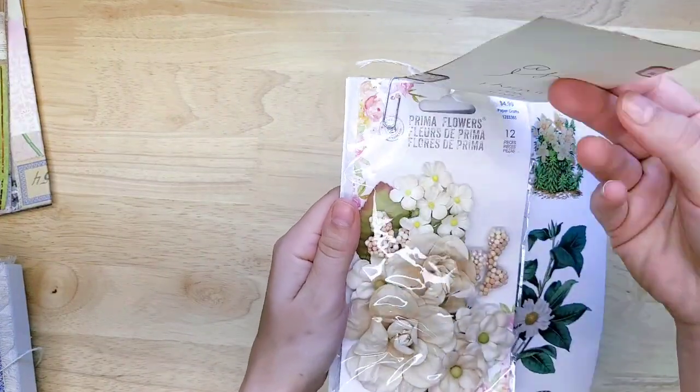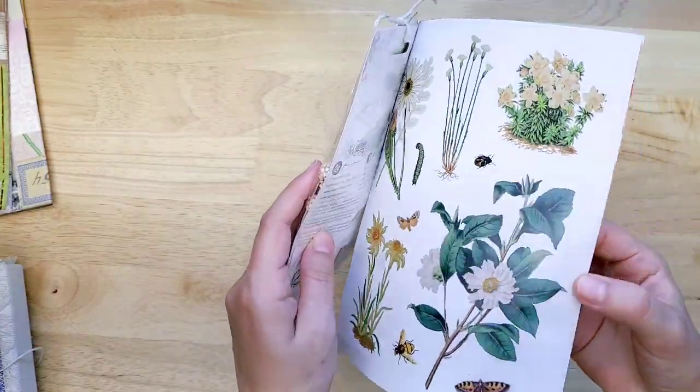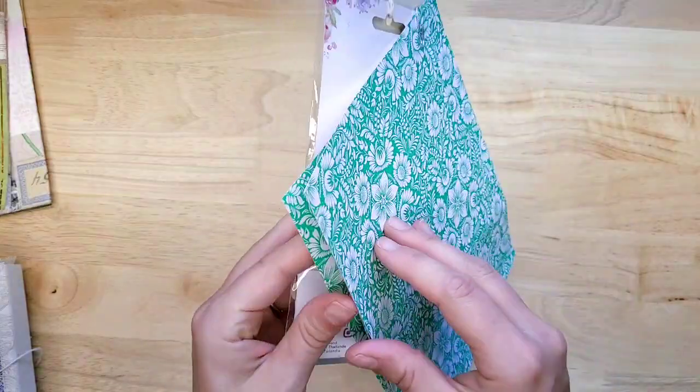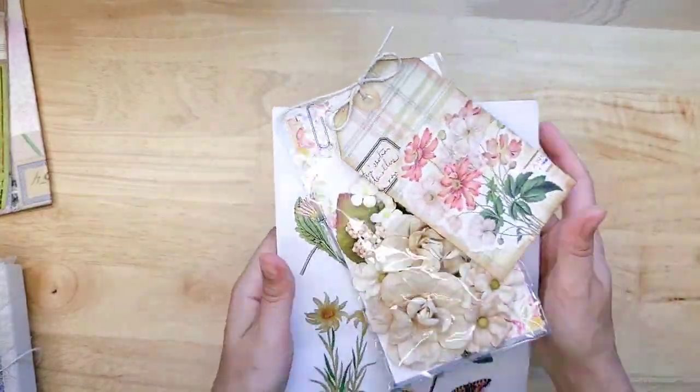That's everything from Lonnie. She also sent me a little sweet thank you — have an adorable little tag, some Prima flowers, and some botanical stickers. Definitely excited. Thank you, Lonnie, for sharing — I love it.